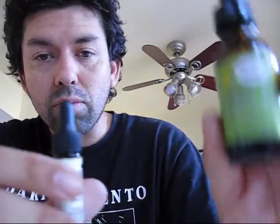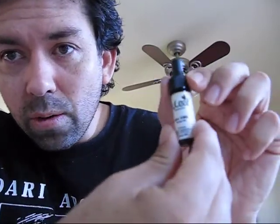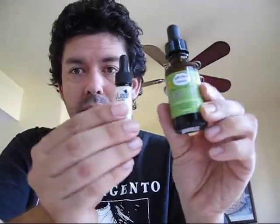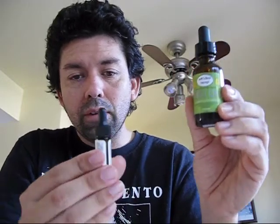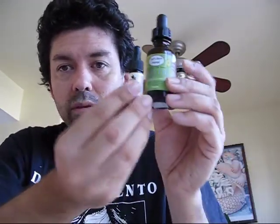Hello everyone, guys and gals. So I got two products right here. I got this one, Jeff's Best Hemp CBD oil, and I got the New Leaf CBD oil. I don't know if you can see, but it's a lot smaller — you see that? This is one ounce right here, and this is one-eighth something ounce, so you can tell it's really small.